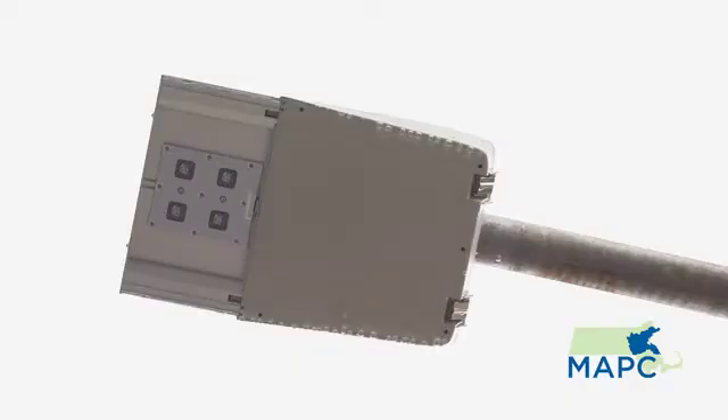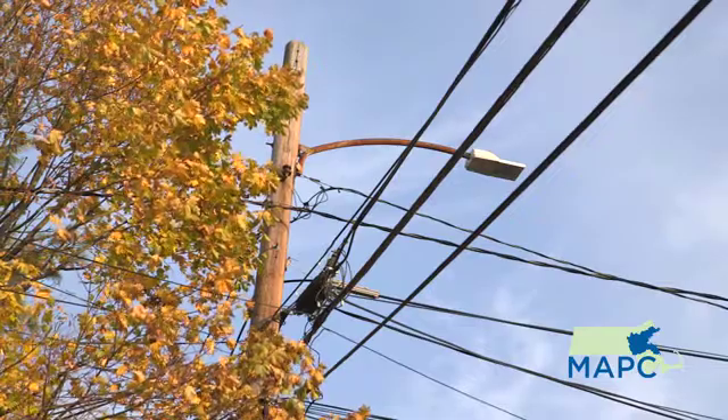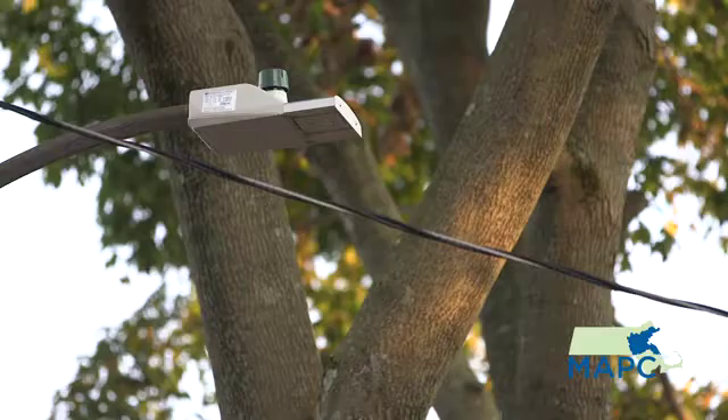We are extremely excited about the street light conversion process. It's something we started about three years ago with phase one, where we did about a thousand of our three thousand street lights in town. When we announced at town meeting last year that we would be moving forward with phase two to finalize the street light project, we were greeted with a standing ovation at town meeting, which is something that doesn't happen all that often.